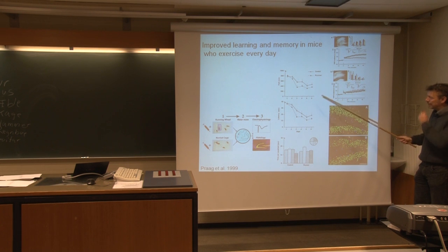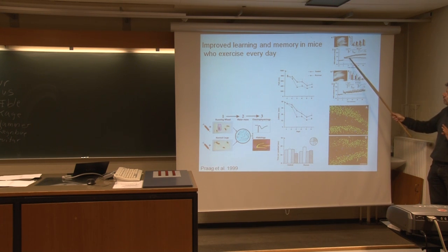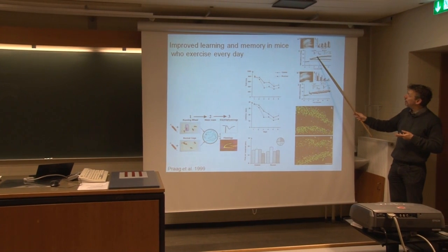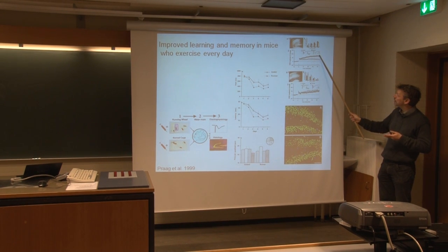What is also interesting is that in this study they did electrophysiology. This is long-term potentiation — we're going to come back to that on Thursday. But just very briefly, there is a huge difference: the amount of long-term potentiation, so the ability of inducing changes in transmission in the hippocampus, is quite a lot larger in the runner group than in the control group.